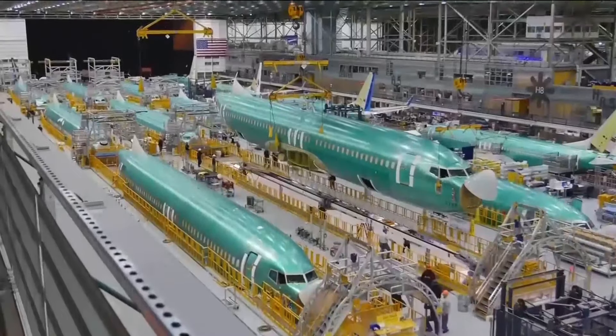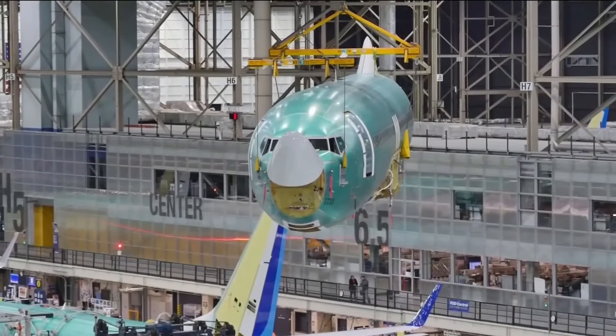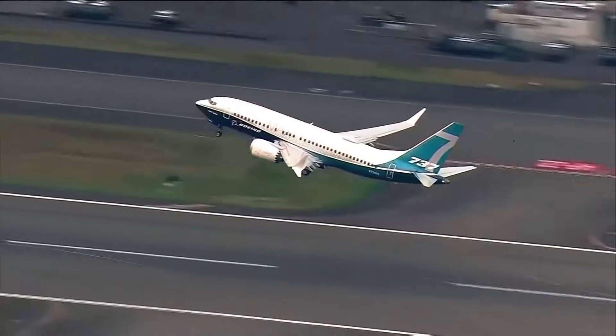And if I were a passenger, I certainly would not have any hesitation about getting on a 900ER. I think the fact that you've got all these 900ERs that have been out there for, in some cases, decades — they've gone through heavy maintenance checks.